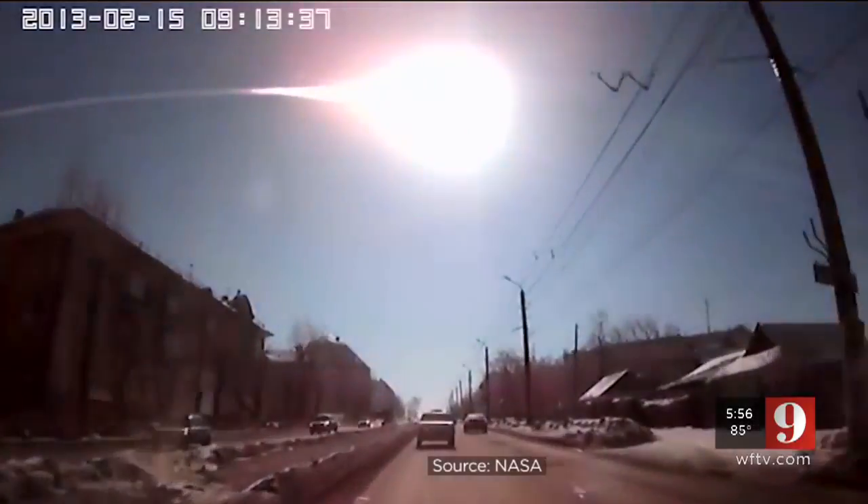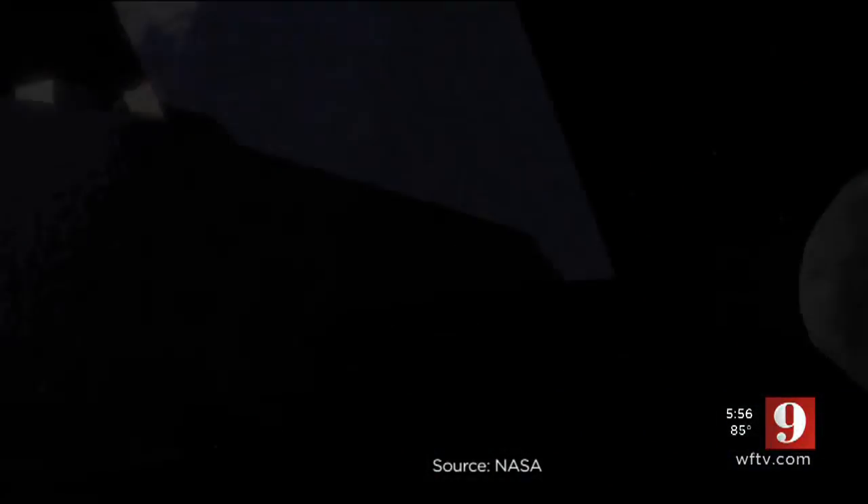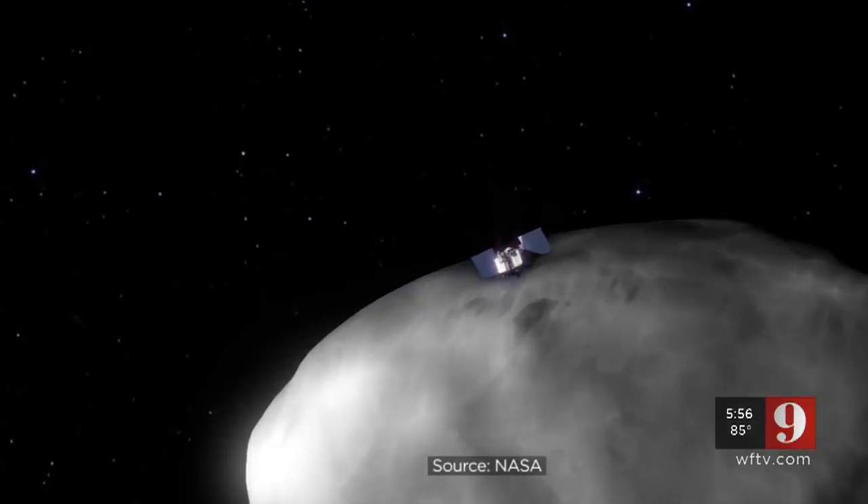Scientists call it a potentially hazardous object with a chance it could hit the Earth in a century. Understanding what it's made of could prove life-saving. It could evolve in a way that it can threaten Earth. If that were to happen and we need to deflect Bennu or another potentially hazardous asteroid, all of the information that we gather from Bennu will be quite useful.